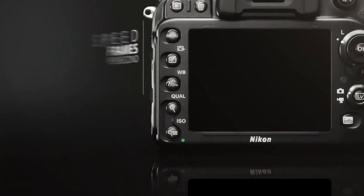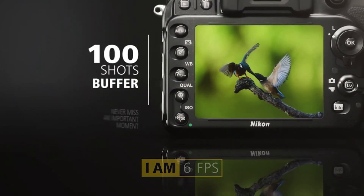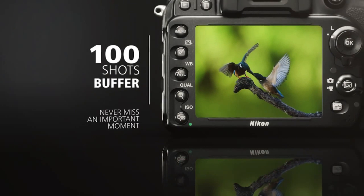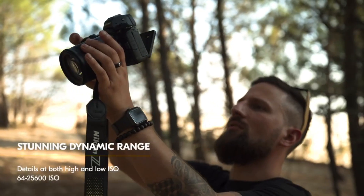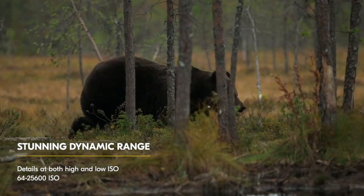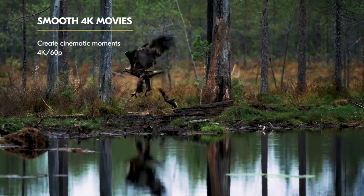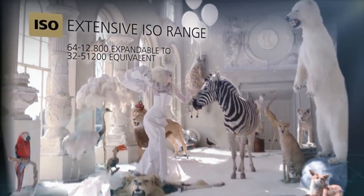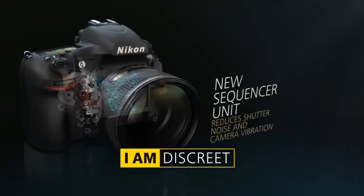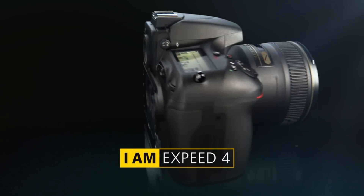From reliable DSLRs to cutting-edge mirrorless cameras, Nikon's commitment to excellence ensures exceptional image quality, fast autofocus, and impressive low-light performance. With an extensive selection of lenses and user-friendly features, Nikon cameras empower photographers to capture their vision with remarkable clarity and creativity, making them a trusted companion for professionals and enthusiasts alike on their photographic journey.